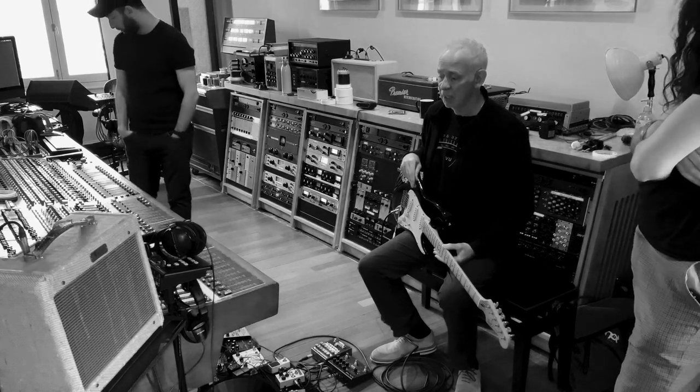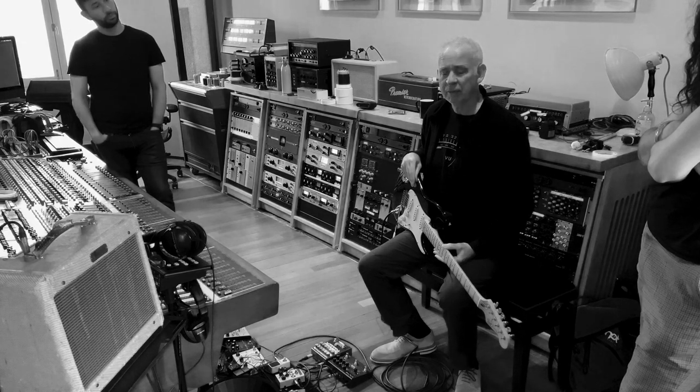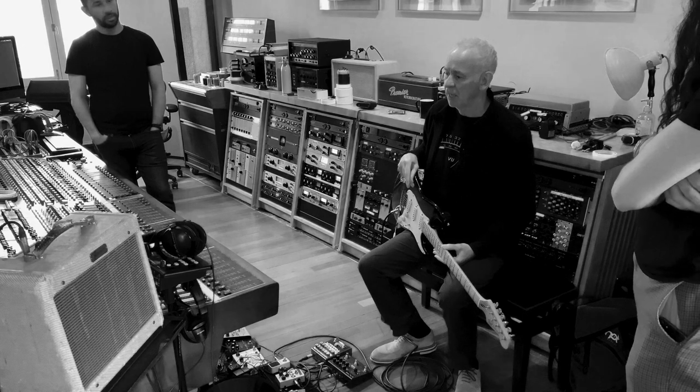Gradually that went by the board. Then I was using Eleven Racks — those were great for a bit. And then, here we are.